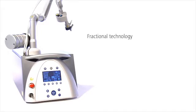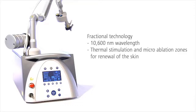The fractional system thermally stimulates collagen neosynthesis in deeper skin layers. Microablation channels encourage renewal of the upper skin layers. XLO2 thus achieves the perfect balance of high clinical effectiveness and minimal side effects.